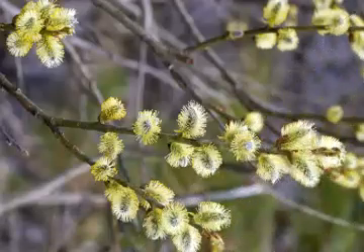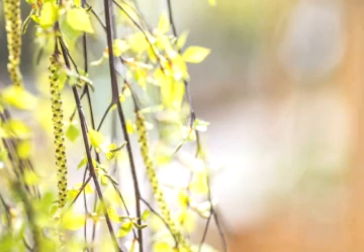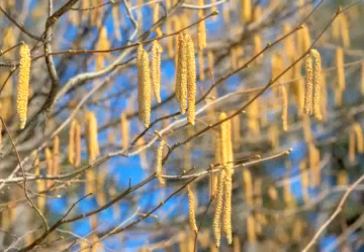As are the flowers of many common trees, such as willows, birches, walnuts, and hazelnuts.